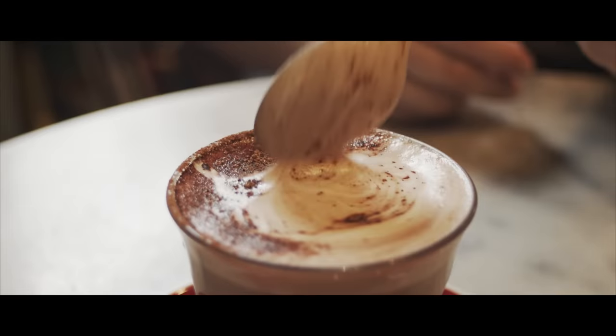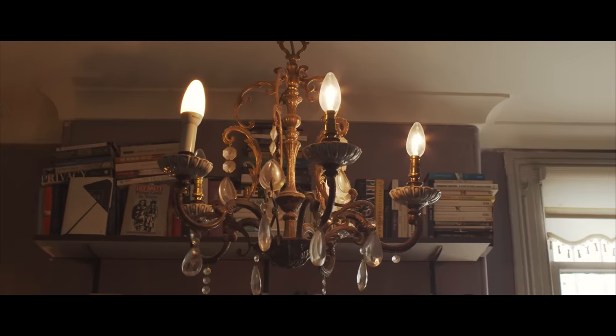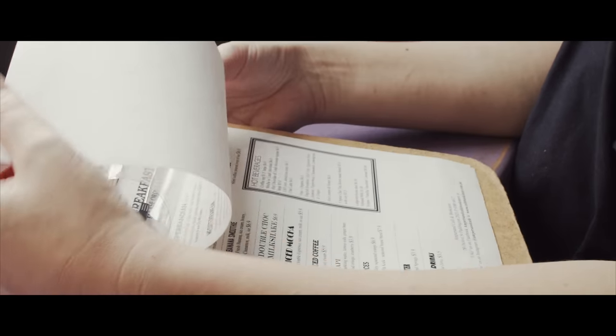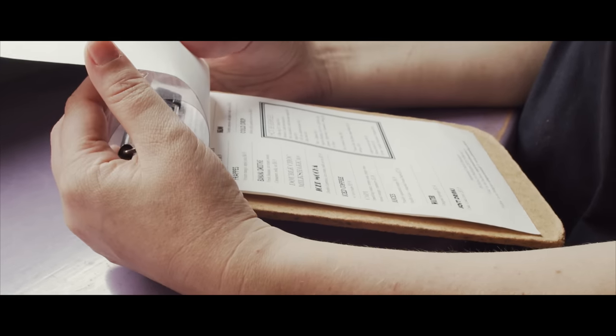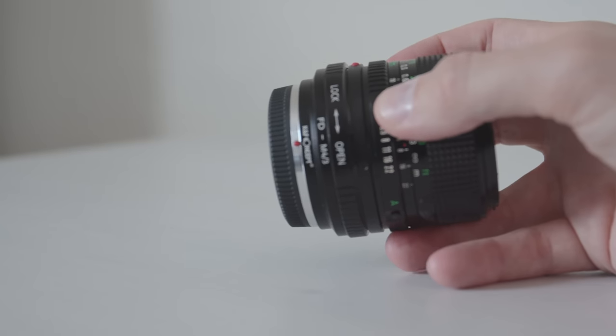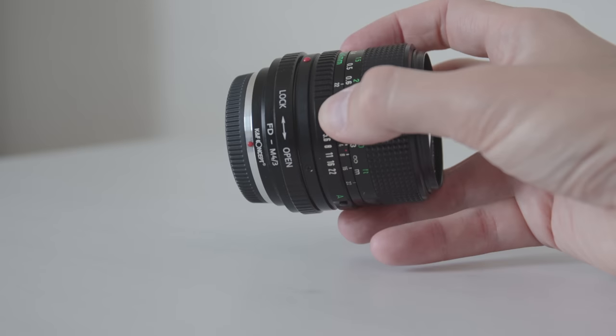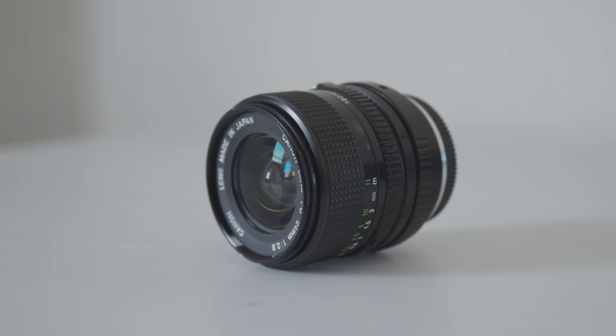Regarding the pros of this lens, first of all the glass is top-notch quality — it's hard to beat a prime when it comes to that. It also gives you a nice vintage, organic, warm look, which is what I was after when I bought it. The flares are also quite nice. It is also super cheap and you can find them on eBay for under $100. I've paid only $30 for my adapter on Amazon.